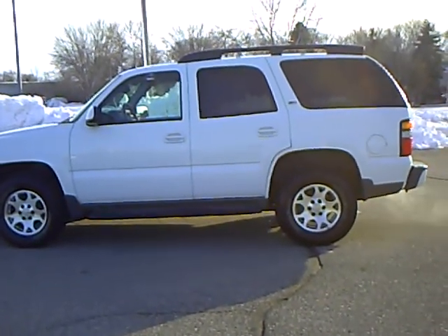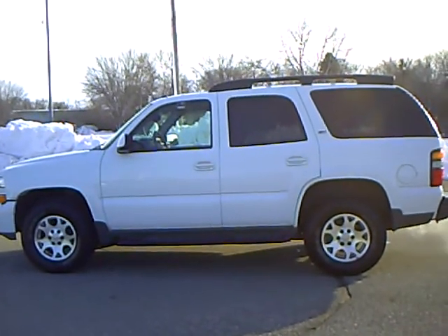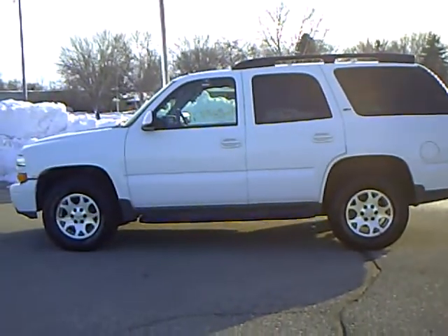Hi, this is Bridget Newman. Today I'd like to show you a 2005 Chevrolet Tahoe that I took in on trade. The stock number is 4A110003A.